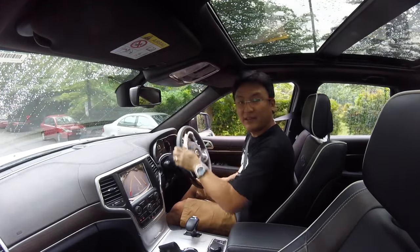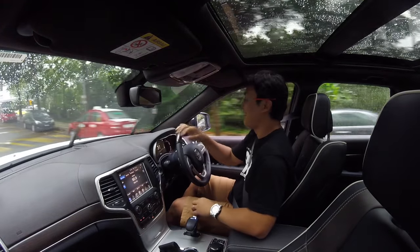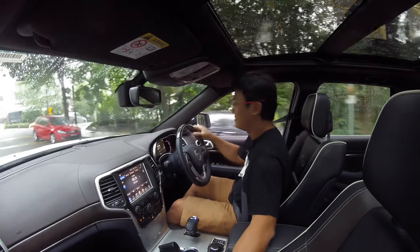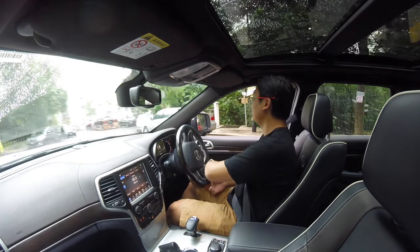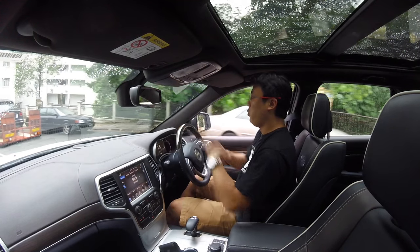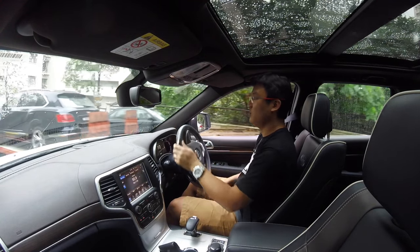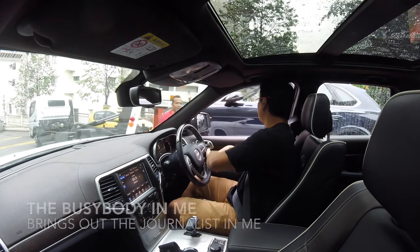A Grand Cherokee being delivered. Let's go have a look. There you go! Whoa! Delivery? Yes.